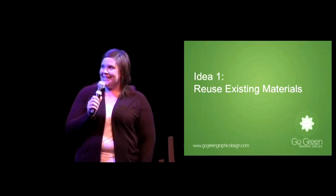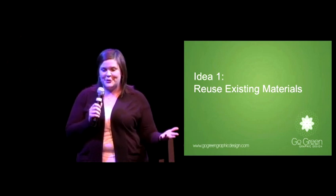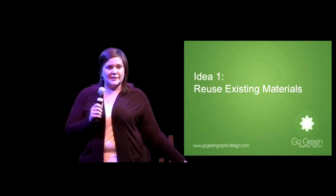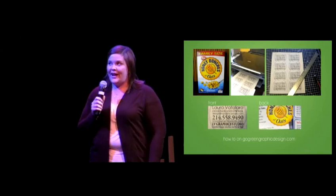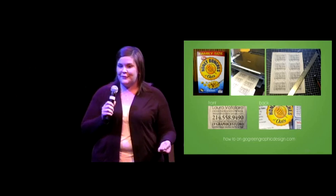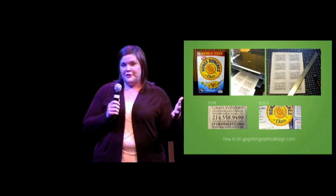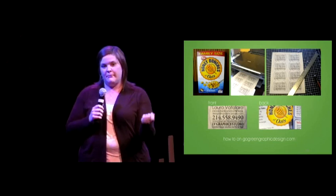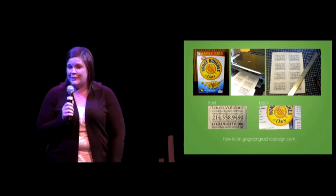Idea one is to reuse existing materials. One person's trash is another person's treasure — it's a great opportunity to go dumpster diving, find something for free, and design with it. A great example comes from a studio in Brooklyn called Daily Crafton. They made business cards out of a cereal box. You get the box, cut it to sheet size, run it through an inkjet printer, cut them up, and hand them out. It's sustainable, takes about ten minutes, and is pretty much free.